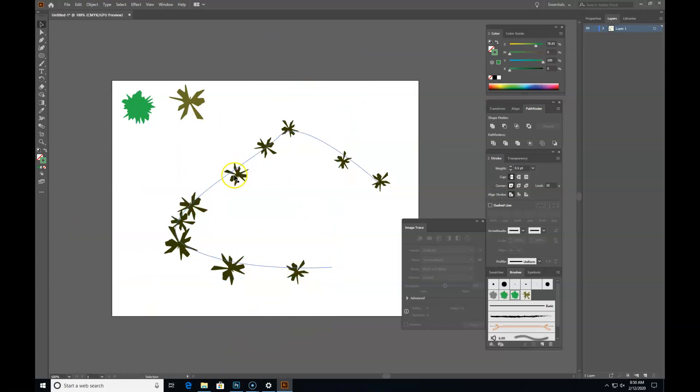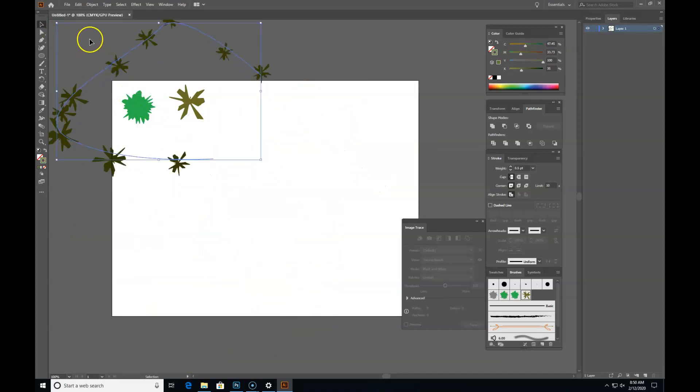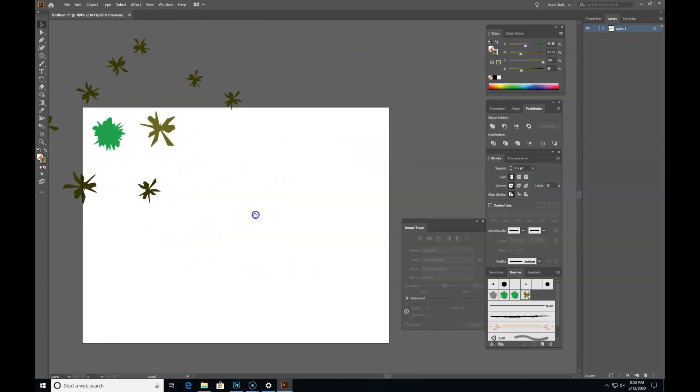Good job everybody — we have saved the environment, and now we're going to destroy it. We're going to make a road. We've been using scatter brushes — you can use scatter brushes for people, for cars, for everything. Let me show you cars real quick.